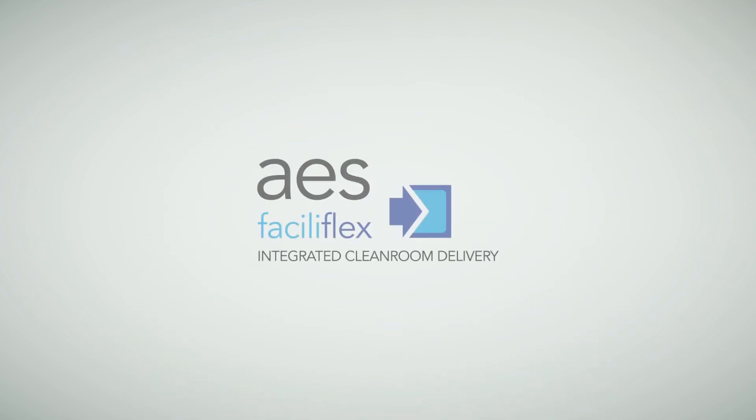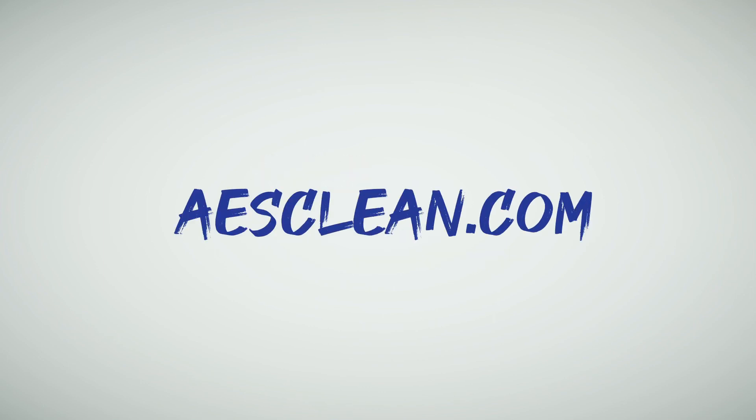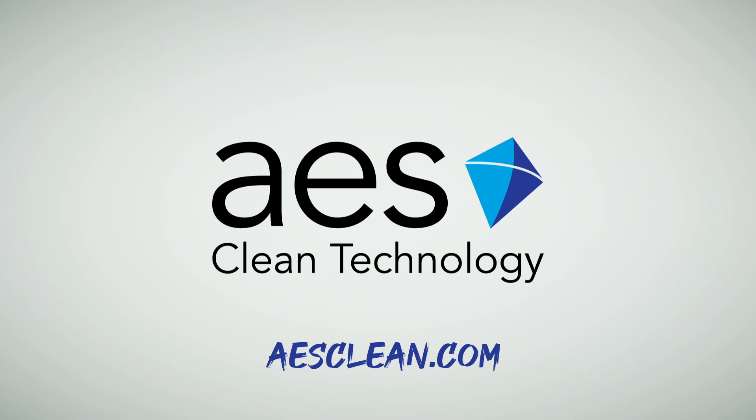Faciliflex checks all the key boxes. Faciliflex — integrated clean room delivery. AESclean.com. Faciliflex.com.